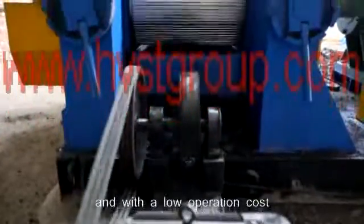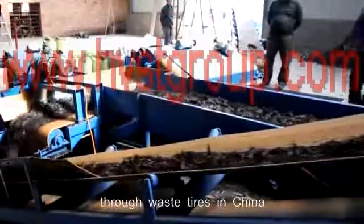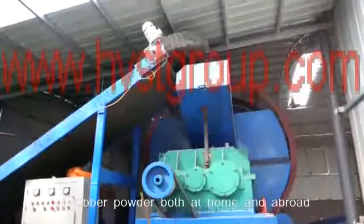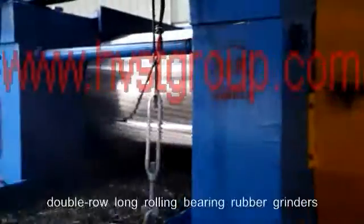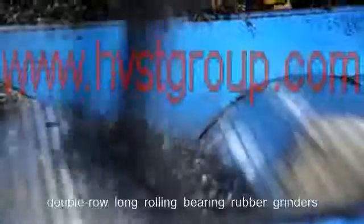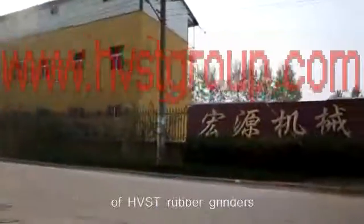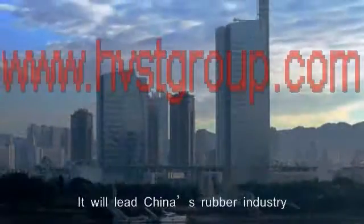With a low operation cost, HVST is the best choice for the production of rubber powder through waste tires in China. We believe that manufacturers of rubber powder, both at home and abroad, will certainly vie in introducing HVST double-row long-rolling bearing rubber grinders. With the constant application and popularization of HVST rubber grinders, Harvest Machinery will keep its development and create glories again, leading China's rubber industry into a brand new era.